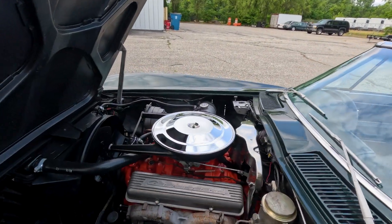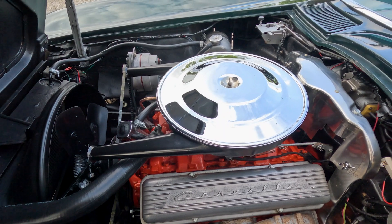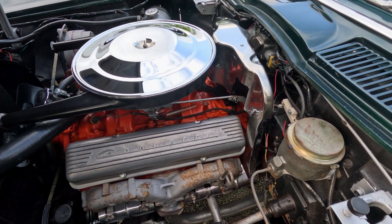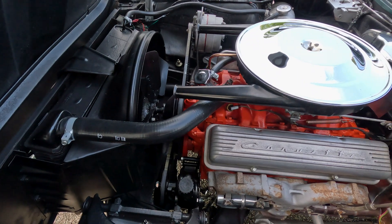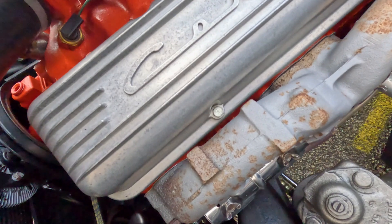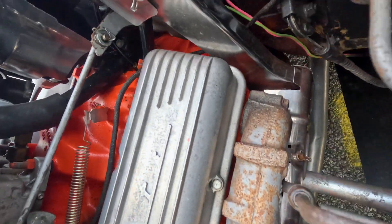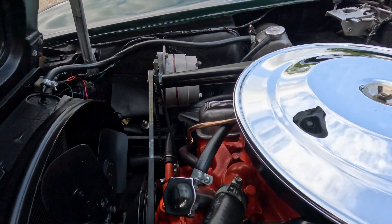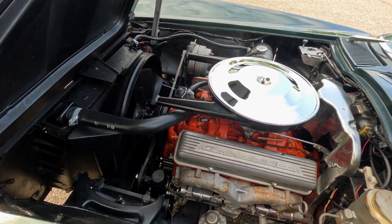Now we'll come underneath the hood. You'll see this very nicely detailed 327. This is a 1967 327 according to the casting numbers, so it's not a numbers matching car, but a very period correct 327. They did a beautiful job on the restoration — all the shielding on the spark plug wires, the air cleaner, hose clamps. They did a very nice job underneath this engine compartment. So we'll fire it up and then show you some lights.